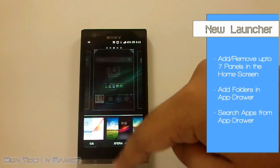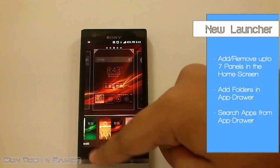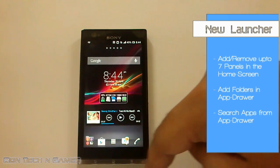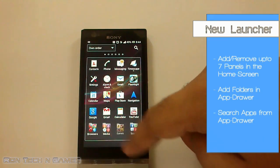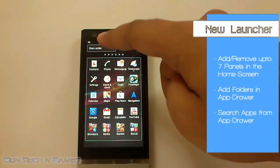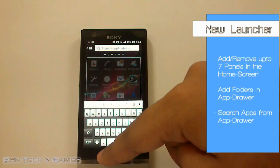These themes change the wallpaper of the lock screen also. You can finally create folders in the app drawer and even search for apps from here.